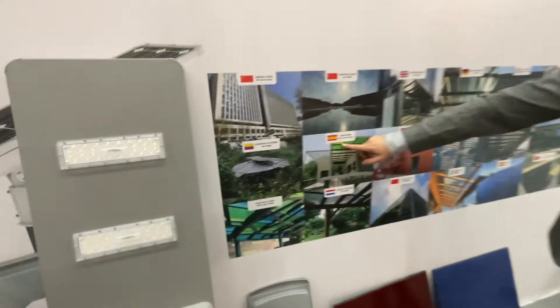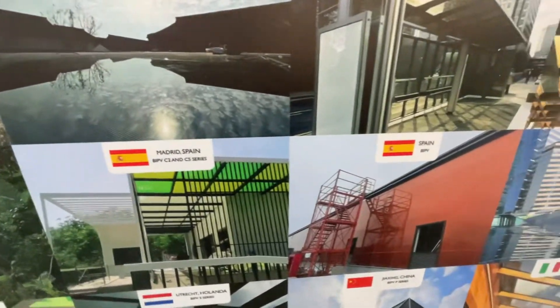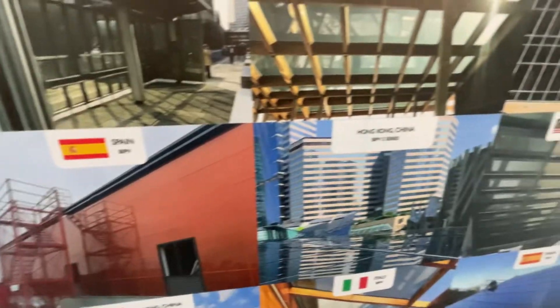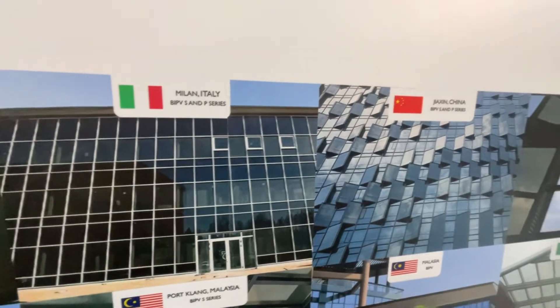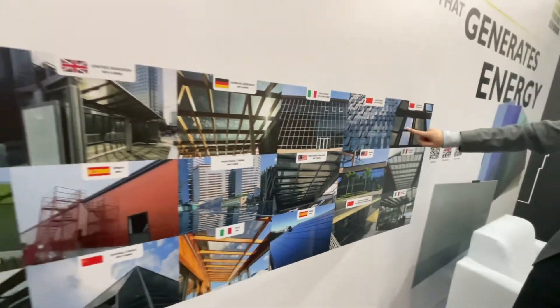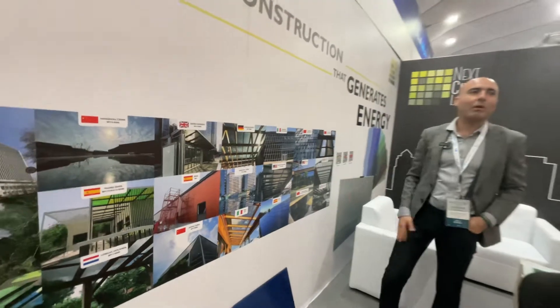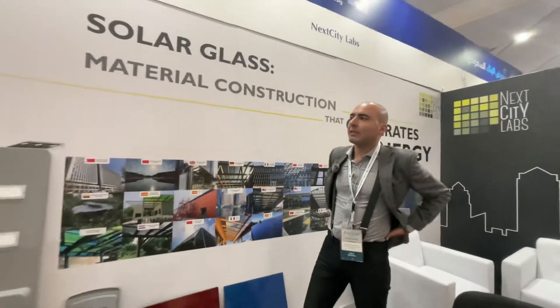You can see here with the colors. You can see here also — this is for the walls. And here you can see these are the same products. This is our product. You can see from inside, you can see outside. And there is no problem with the solar shining.